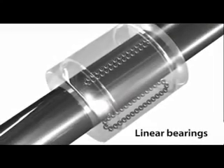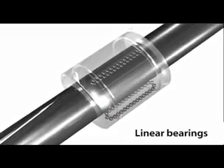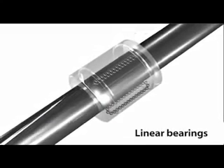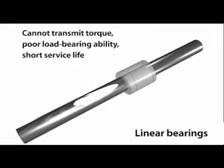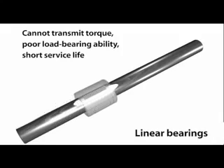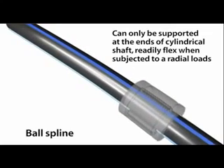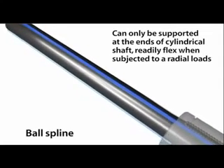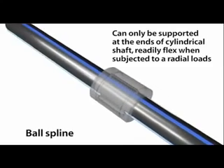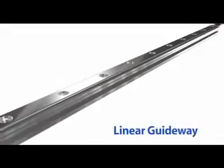Linear guideways originally evolved from linear bearings. But because the balls in linear bearings are not forced by a groove to move in a linear fashion, they cannot transmit torque, and they have a poor load-bearing ability and a short service life. The next evolutionary step was the ball spline, but ball splines can only be supported at the ends of cylindrical shafts, and they readily flex when subjected to a radial load. Because of this, they have poor rigidity. Thus, the linear guideway represents a further evolutionary advance.